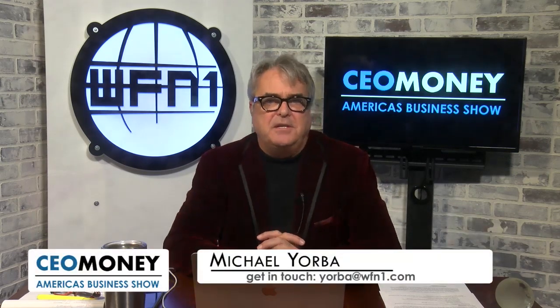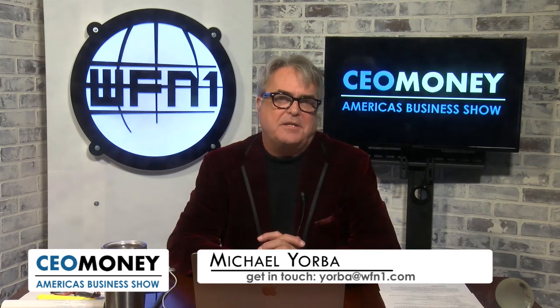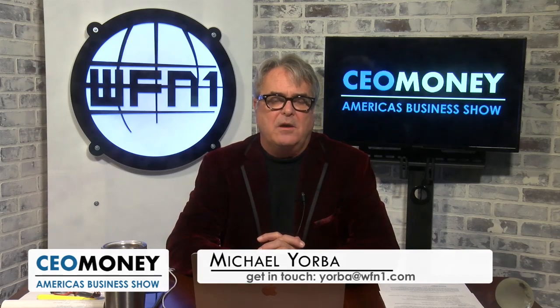Welcome to CEO Money. I'm Michael Yorba. Thanks for joining with us. I have Steve Coe. Steve is the general manager of Lightbox, broadcasting from right in the heart of London. Welcome to the show. It's great to be here. Brilliant product, but let me back up just a bit. How is Lightbox bringing new and innovative products to the jewelry world?